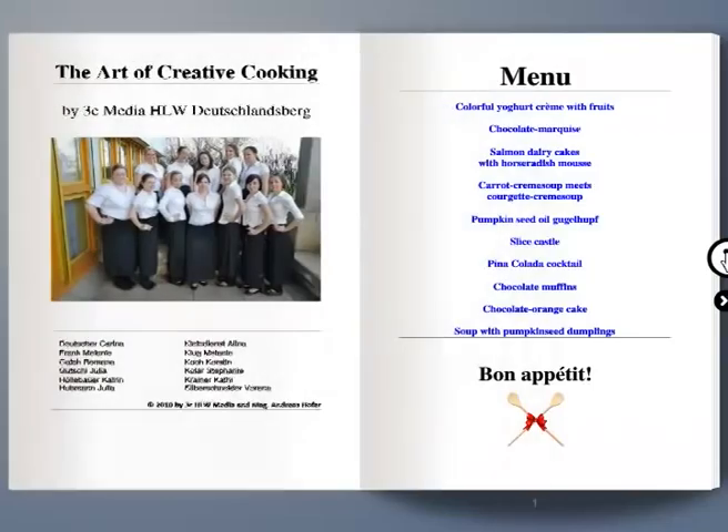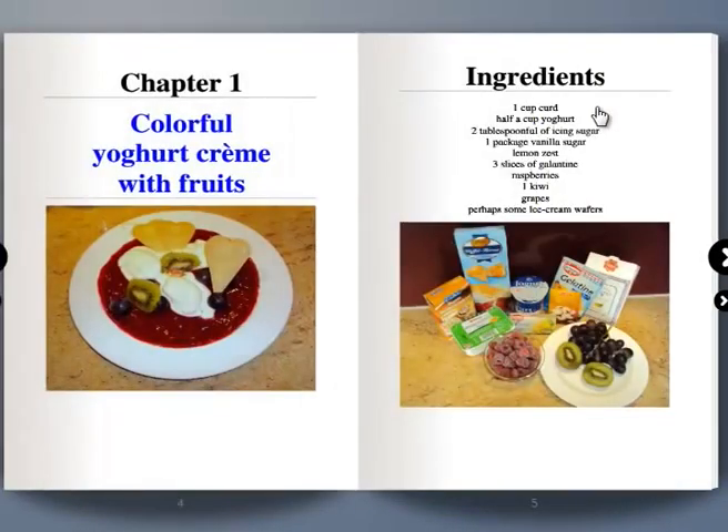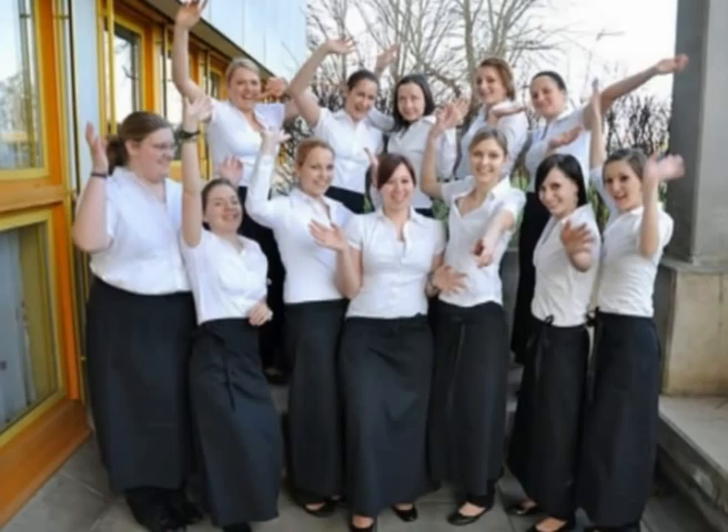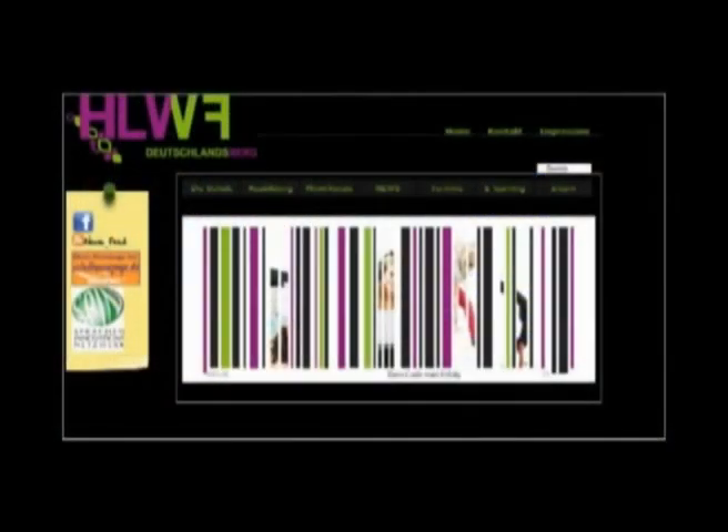This is the Art of Creative Cooking. The Art of Creative Cooking is a multimedia project which I did with a group of students in my English as a Foreign Language class. My name is Andreas Hofer and I teach English at an Austrian high school with an emphasis on economics, cooking and multimedia.